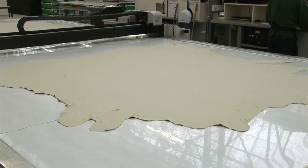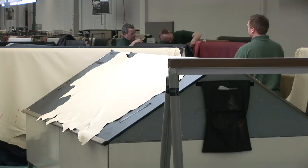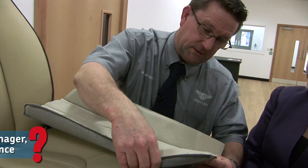Argentinian cattle might make tasty steaks, but South German bulls make for much better hides, and it takes 17 to cover the inside of the Mulsanne. There are fewer mosquitoes in this cooler climate and less barbed wire, both of which can make the kinds of marks listed in Bentley's book of banned blemishes. We define the level of imperfection that we're actually prepared to accept, so that our customers will end up with a result that's good. They're the best hides in the business, but even then only 30 to 40 percent of each will make it into a Mulsanne. The rest is marked up, cut off and sent to China to be made into furniture.